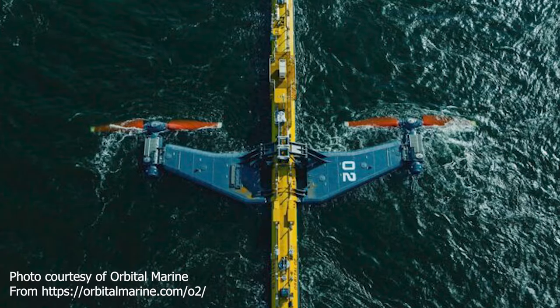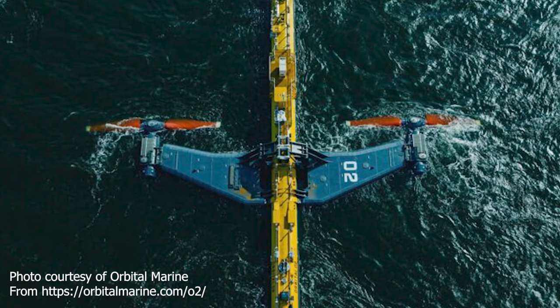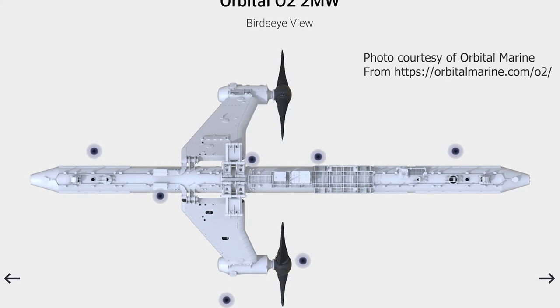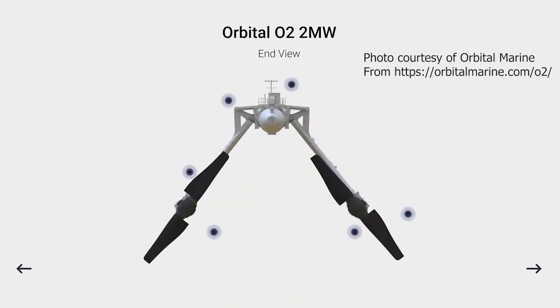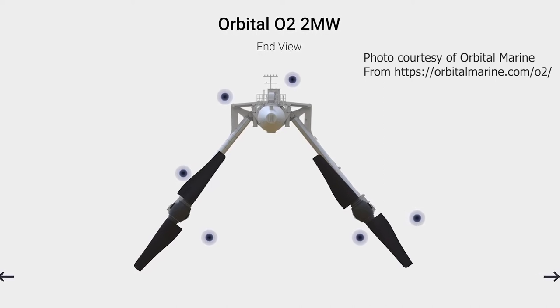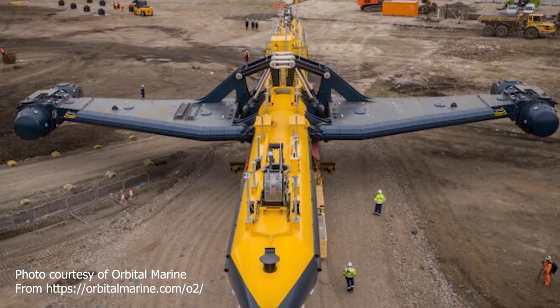Let's start with the Orbital O2. We were just checking out this YouTube video of the launch. It's like the size of a 747 — looks super well built, very cool. It's enormous in size. It's hard to get perspective on it when you see it in the water, but when you see it mounted to the transport vehicle, there must be 100 wheels on this thing. It's massive.